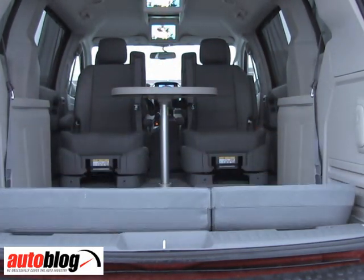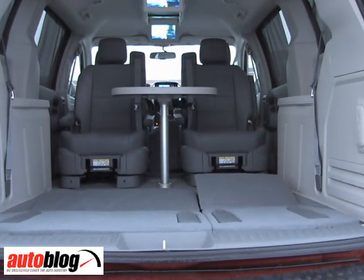Probably my favorite part of this whole thing is the Swivel and Go. The second row seats can turn around, and then you've got a table that mounts in the floor so that on long trips you can play cards, eat fast food — whatever you want to do. Our kids loved it. Right now I'm going to show you how it works; it takes about a minute to set up, not a big deal.